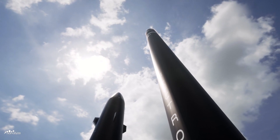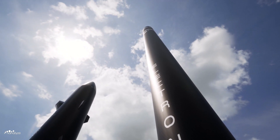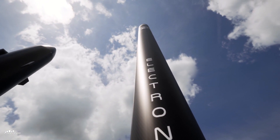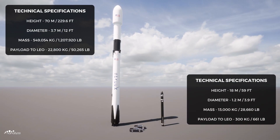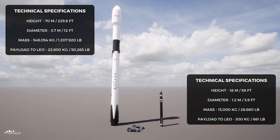Each Rutherford engine is also 3D-printed in approximately 12 hours. As a result of Electron's reliability and partial reusability, it has become the second most frequently launched US rocket, beaten only by the SpaceX Falcon 9. When comparing the two launch vehicles, we can see the Falcon 9 is far superior to Electron in every category, from size to payload capacity.